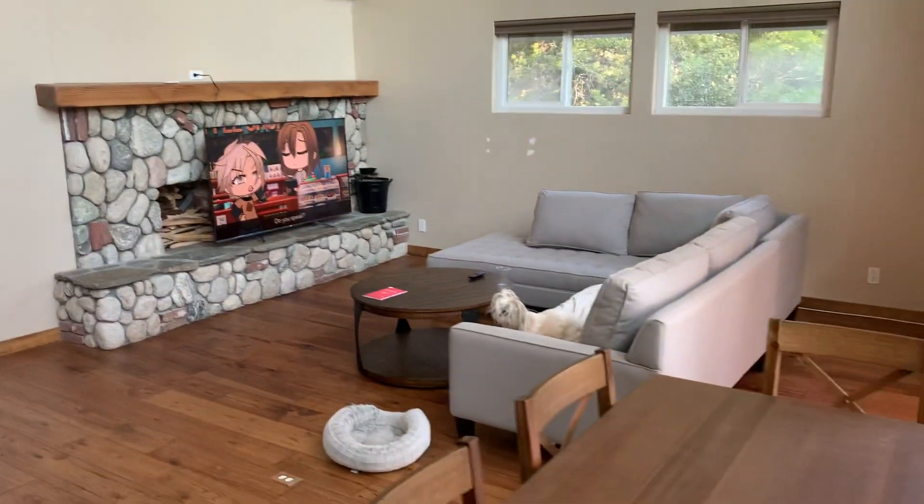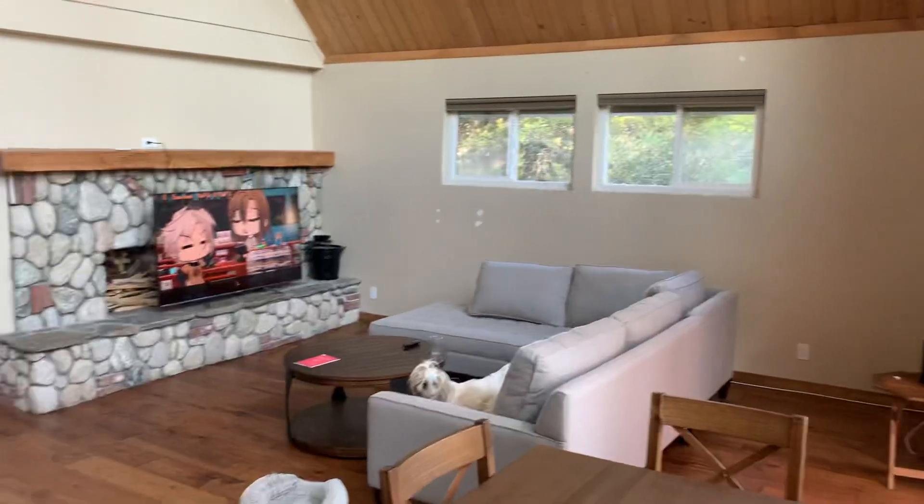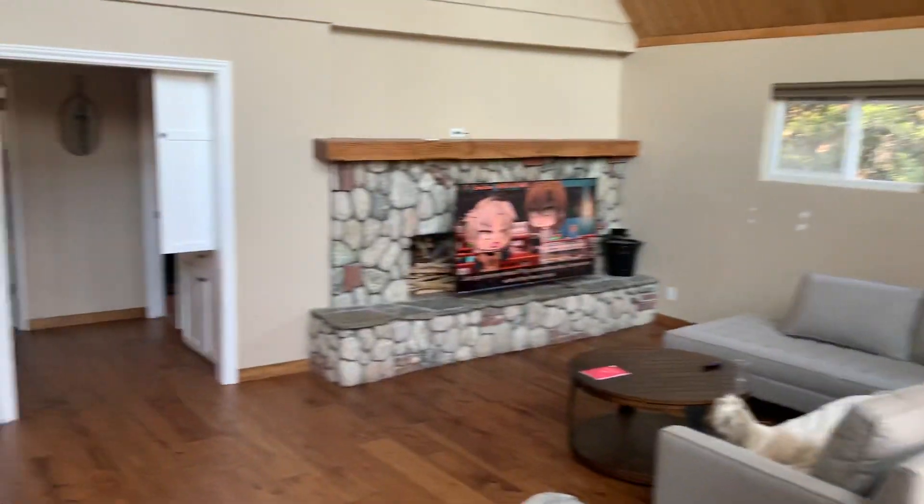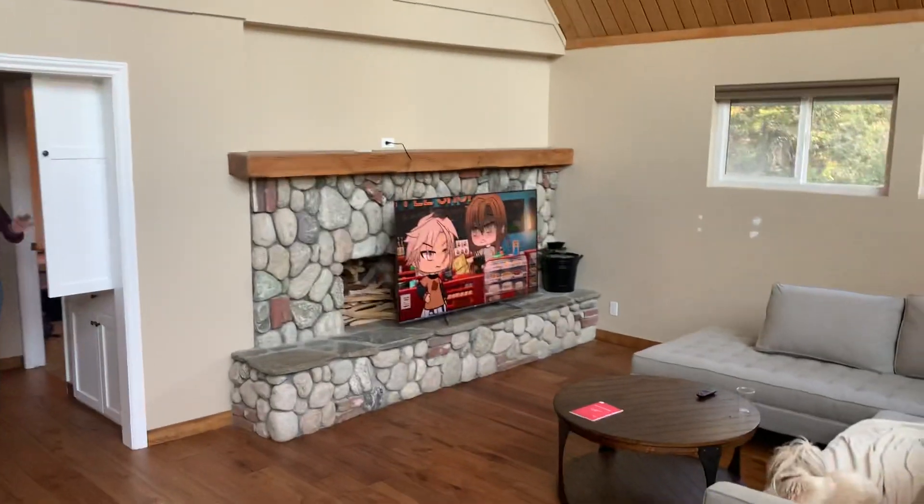I'm going to send it to the family. That's the living space. Natalie watching Gotcha on the TV.